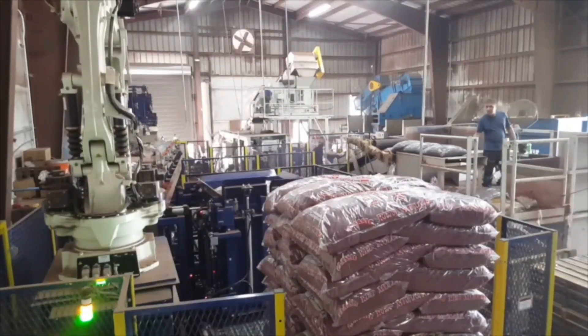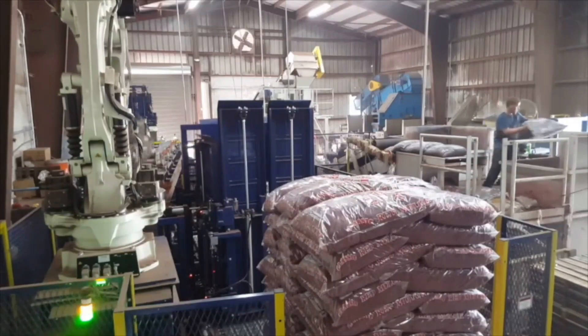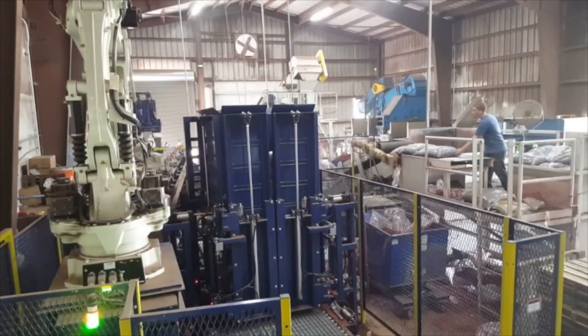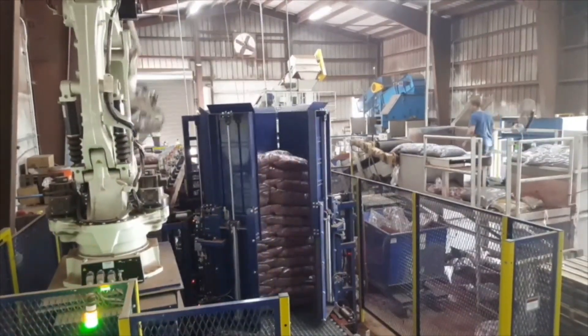The automated stack box begins below the pallet and rises as the Kawasaki robot loads bags onto the pallet. The finished product is a stable pallet without overhang, ready for plastic wrapping and truck loading.